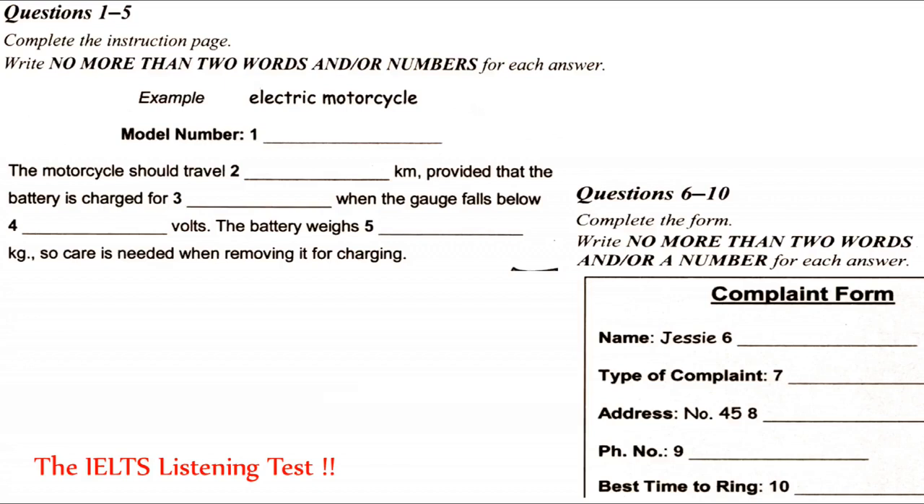I'm sorry about that. But what are you going to do about it? Unfortunately, we don't have a refund policy, but if you take the bike to one of our shops, our mechanics will look at it. Perhaps there's a problem that we can fix — the gauge, for example. The other problem is the battery. I actually weighed it, and it's almost 6 kilograms. Yet you say in your manual that it weighs only 3. I can barely pick the thing up, so it's not 3 kilograms at all.